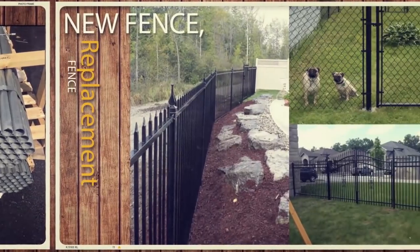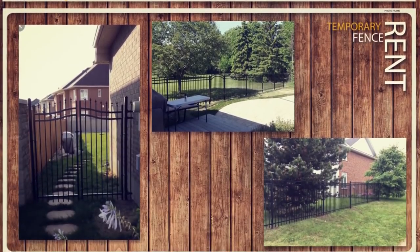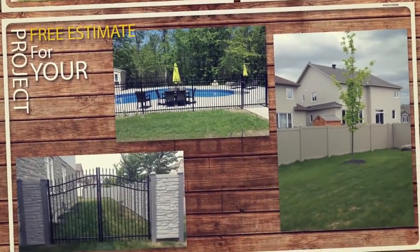Whether you need a new fence, want to replace the one you have, or need to rent temporary fence for your property, give us a call and we'll be happy to meet you to present a free estimate for your project.